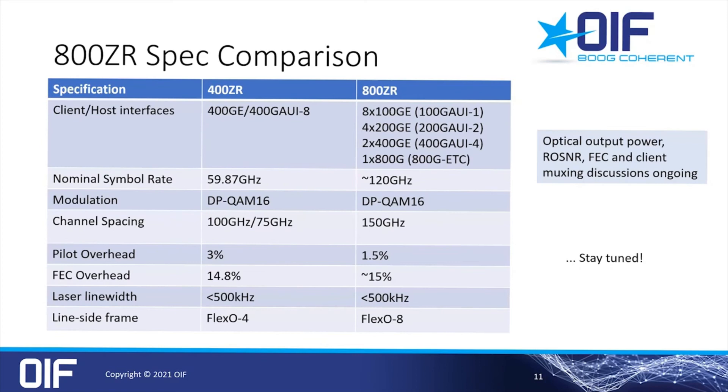Some key 800ZR specs that the group has agreed on so far are shown here in comparison to 400ZR. The symbol rate will be doubled compared to 400ZR to 120 gigabaud, still using DP-QAM16 modulation. 800ZR supports 32 channels at 150 GHz spacing, and the FEC is not decided yet but will be 15% overhead. Frame format, pilot overhead, and so on are still under discussion as well.